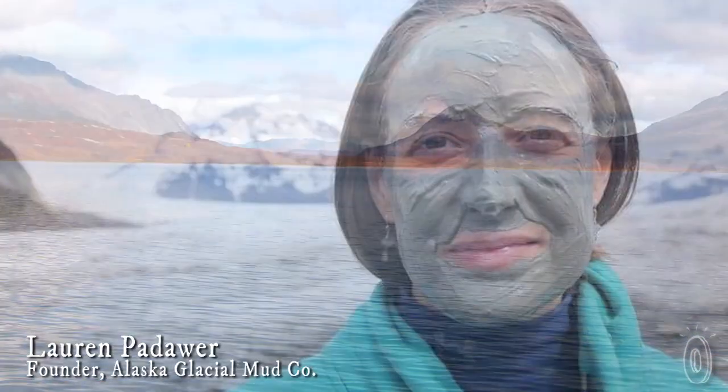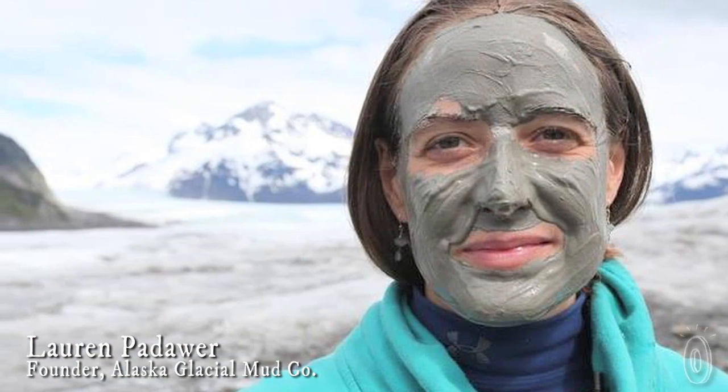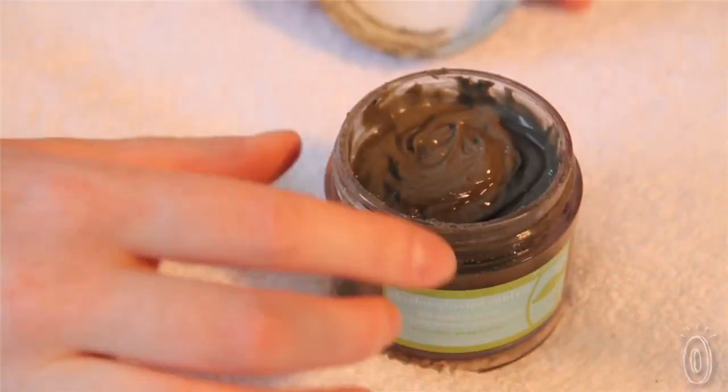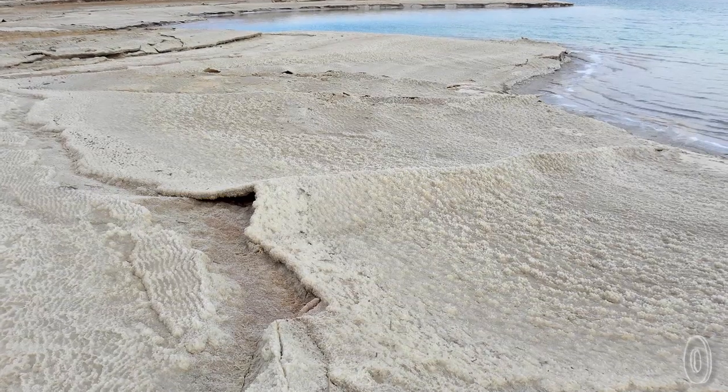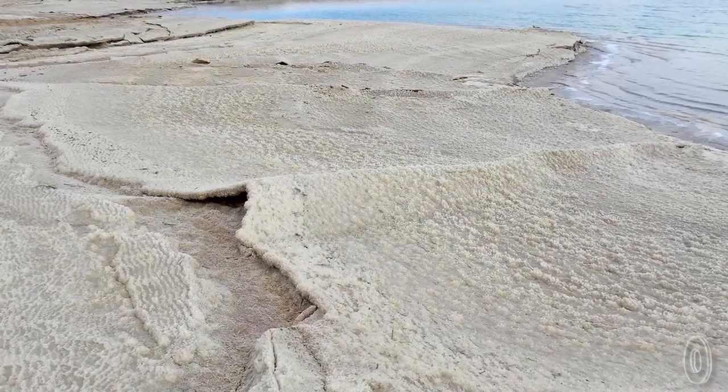Sustainably hand-carved, this nourishing, all-natural, mineral-rich facial mud mask is designed to detoxify, exfoliate, and soften skin. Mud that is harvested from salt water needs to be processed to remove excess salt, sulfur, and organic matter.